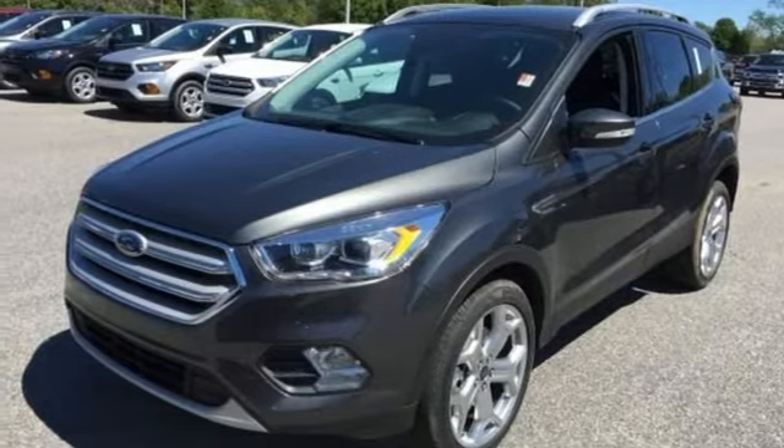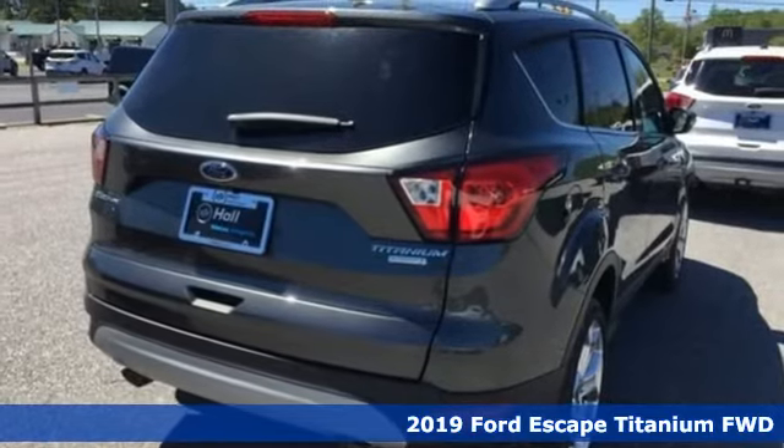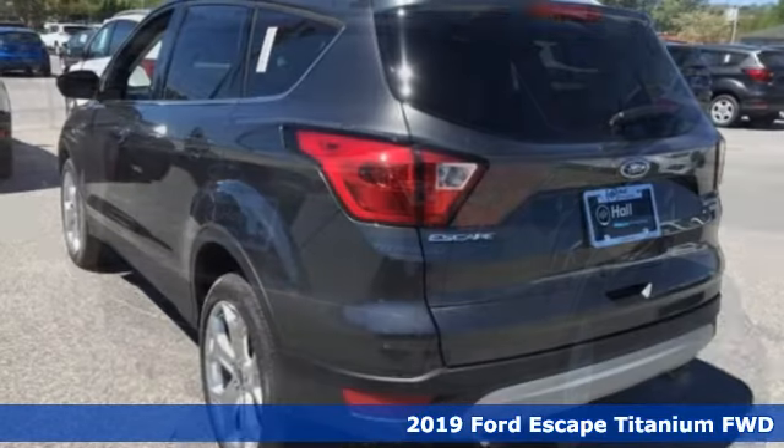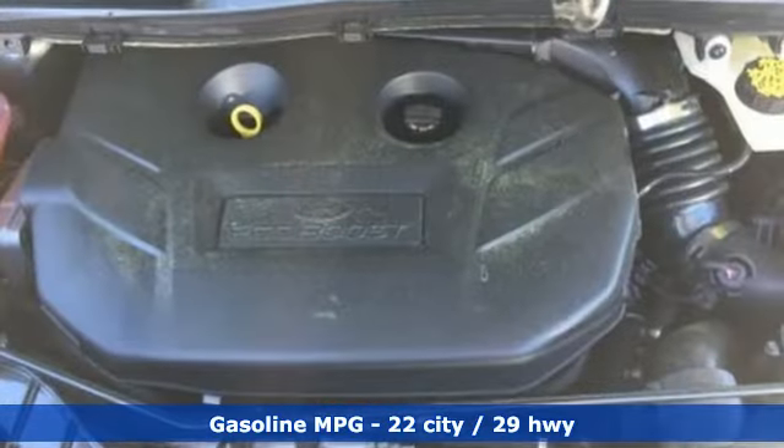Here's a new 2019 Ford Escape. Yield to adventure. This SUV will take you and your toys to far away places. It comes nicely equipped with features you'll love.